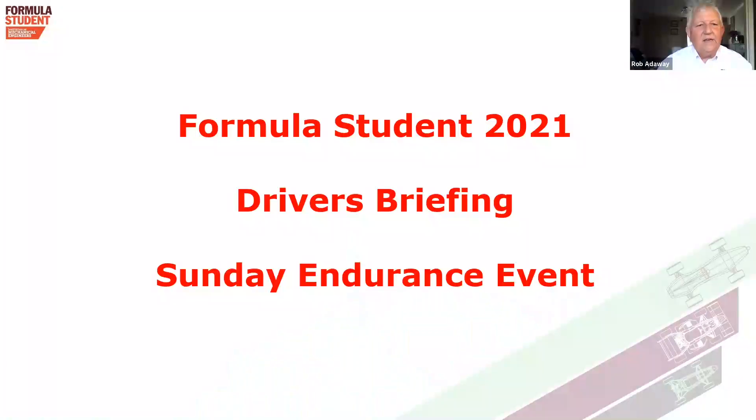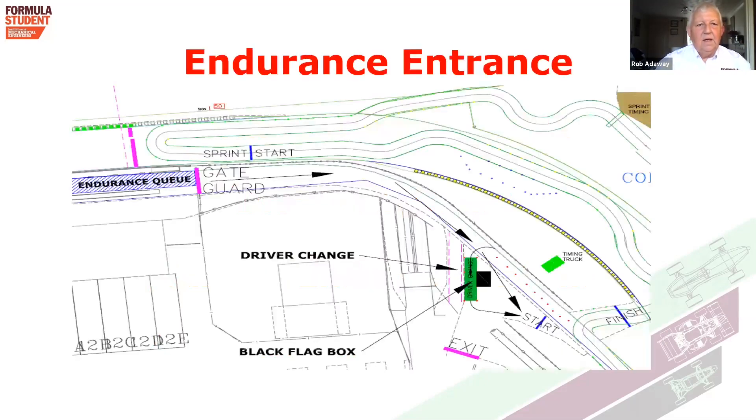Hello, Rob Adaway, Clerk of the Course for Formula Student. Today's briefing is for the Sunday Endurance Event, and it's the final one of the trio of briefings, of which you should have listened to the previous two. This is solely about the Endurance Event happening on Sunday, from 10 o'clock in the morning with a finished time of hopefully before 4 o'clock, with a short break maybe at lunchtime between 12 and 1 o'clock.